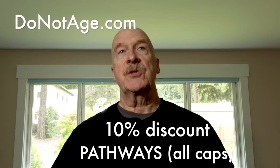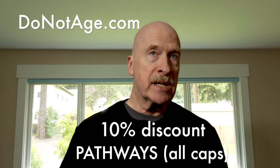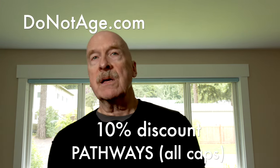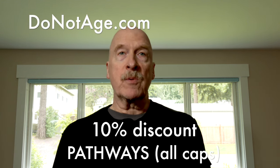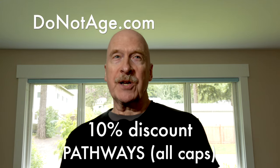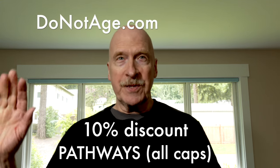This video is sponsored by Do Not Age, a company that both sells supplements and conducts and supports anti-aging research. If you would like a 10% discount on all of the products on their website, use the discount code PATHWAYS, being sure to type it in all caps. Thank you for watching — I will see you in the next video.